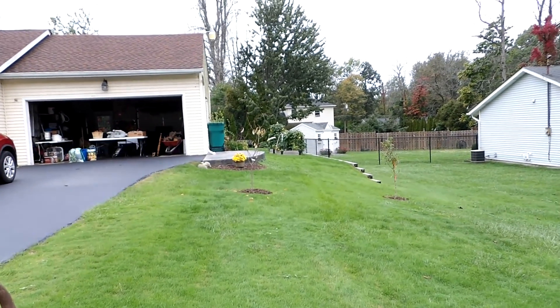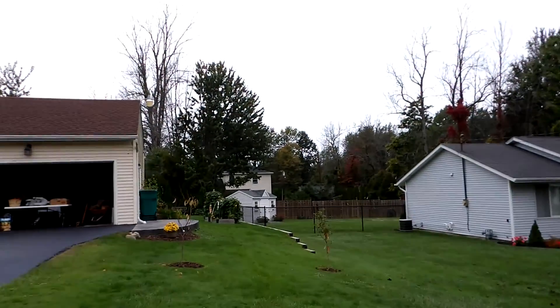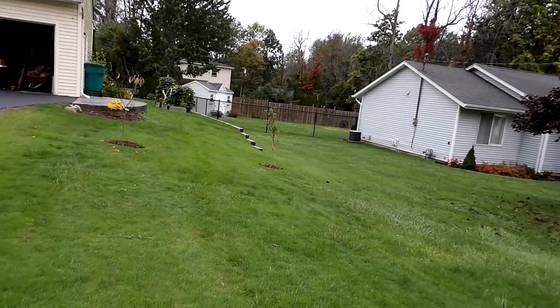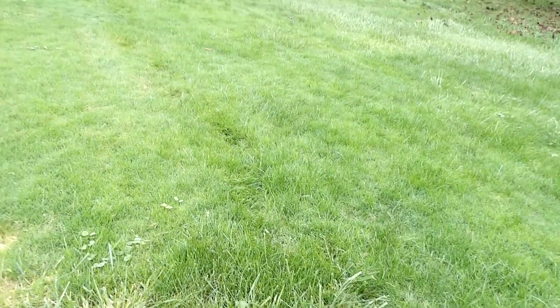This is a typical fall day here where we live — dreary, rainy. It rained like crazy the last two days. The ground is just saturated. Karen wants to mow the lawn, but it's just way too wet.